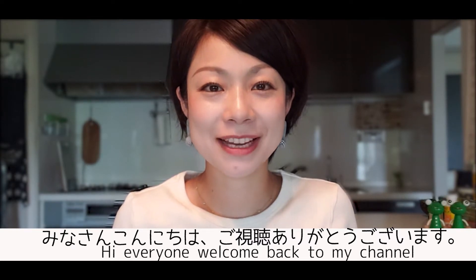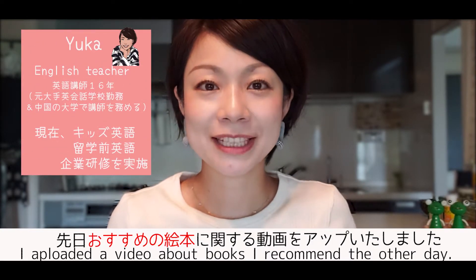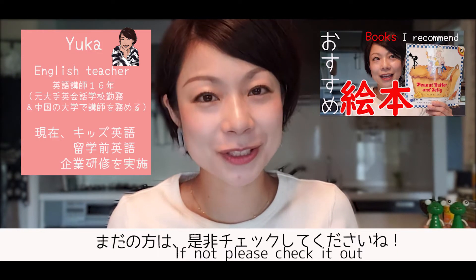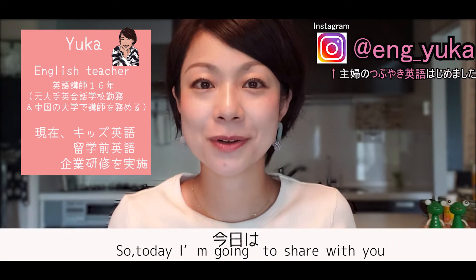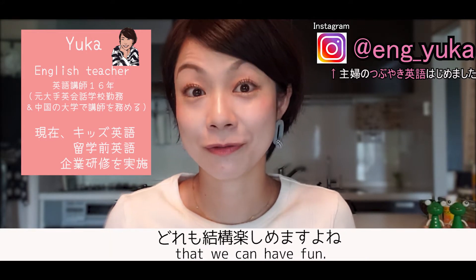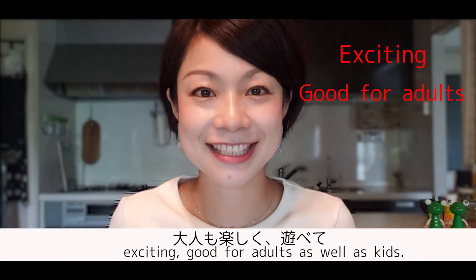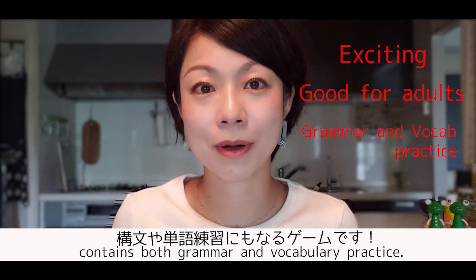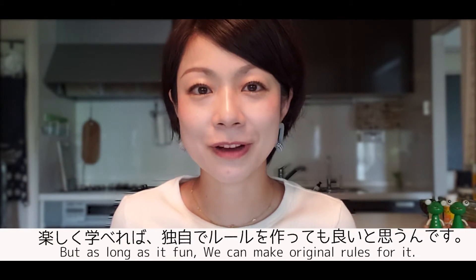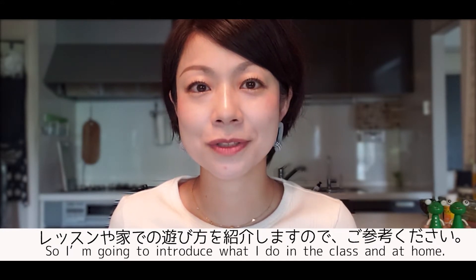Hi everyone, welcome back to my channel. I hope everyone is doing fine. I uploaded a video about books I recommend the other day — I hope you watched it, and if not, please check it out. Today I'm going to share with you games that I recommend. I've chosen three card games that are exciting, good for adults as well as kids, and contain both grammar and vocabulary practice. There are some rules, but as long as it's fun, we can make our own original rules.